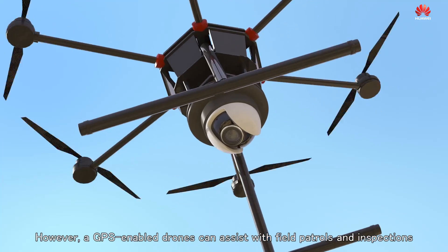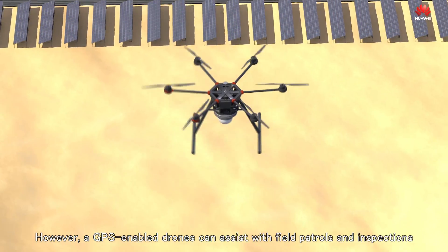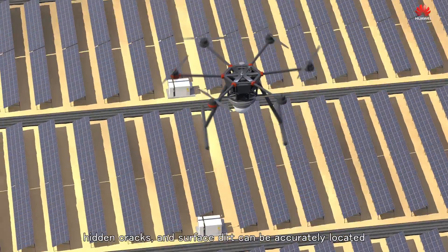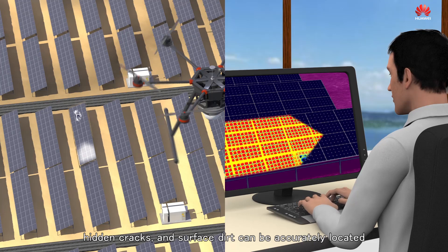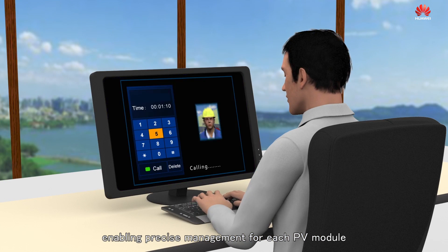A GPS-enabled drone can assist with field patrols and inspections. PV module faults such as hotspots, hidden cracks, and surface dirt can be accurately located, enabling precise management for each PV module.